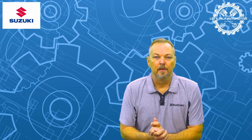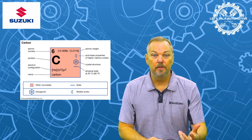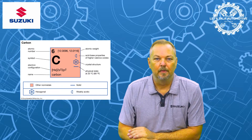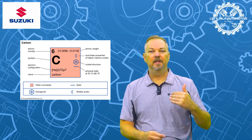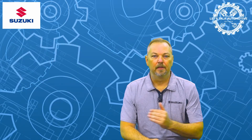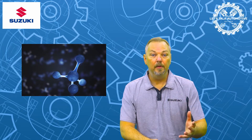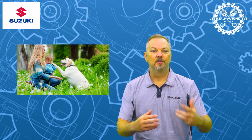Firstly, what is carbon? Carbon is a chemical element, like hydrogen or oxygen, or any of the other elements in the periodic table. It is a very abundant element and can exist in either a pure or nearly pure form, such as diamonds and graphite, but can also combine with other elements to form molecules. These carbon-based molecules are the basic building blocks of life for humans, animals, plants, trees, and soils.